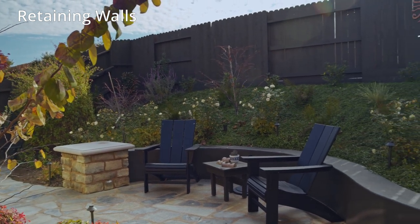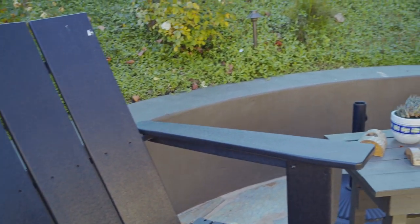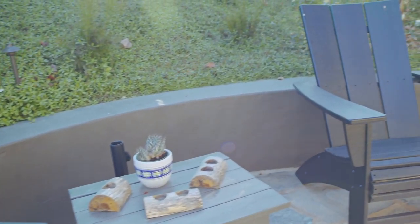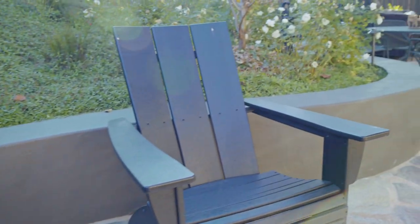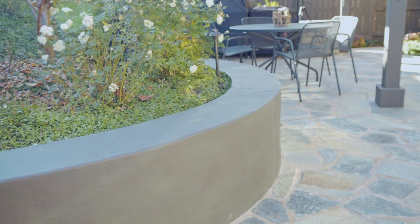You don't absolutely need a retaining wall — you could landscape the whole thing — but we needed one to create usable spaces. There are lots of materials you can use. The way we settled on concrete block is we were trying to do something as economical and simple as possible. We built this very simple concrete block wall, plastered it, and painted the plaster with our Dragon's Breath color.